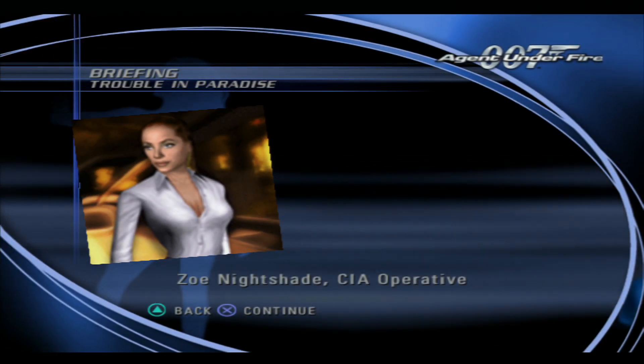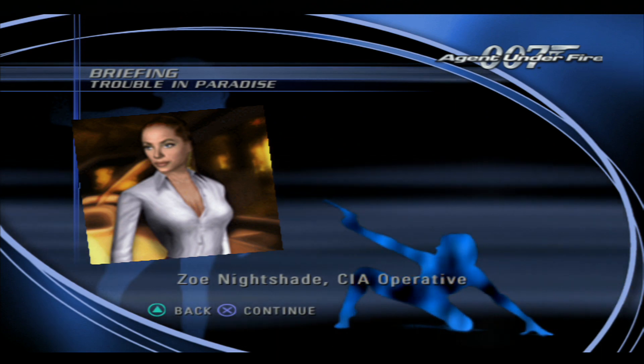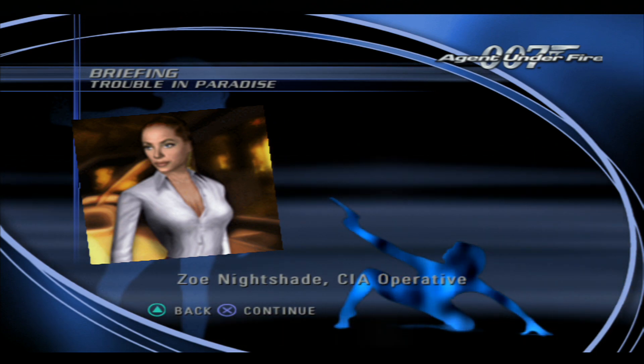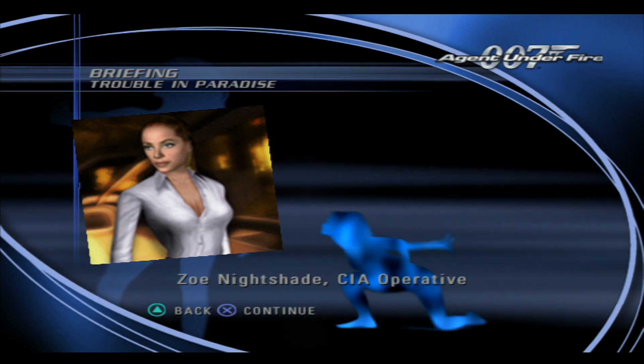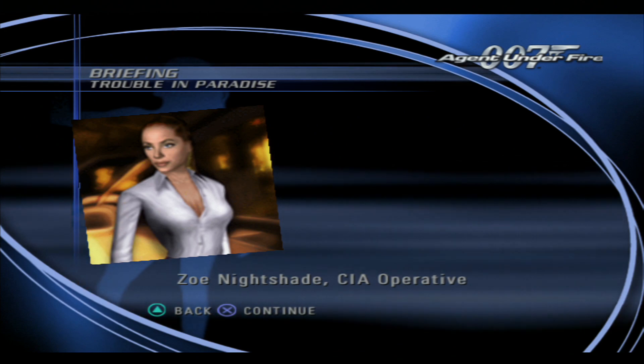The C.I.A. has come to us for assistance. It appears that one of their agents, a Miss Zoe Nightshade, recently sent out a distress signal. Since you are already on location in Hong Kong, we saw this as an opportunity to help out our American friends.